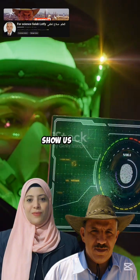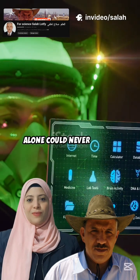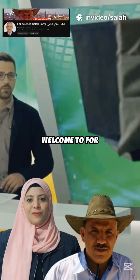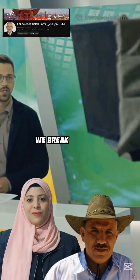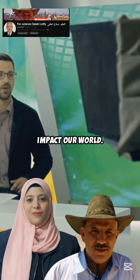These special glasses can actually show us what's happening when radiation passes through — something our eyes alone could never detect. Welcome to 4Science's Salah Latfi channel, where we break down the latest scientific breakthroughs and show you how they impact our world.